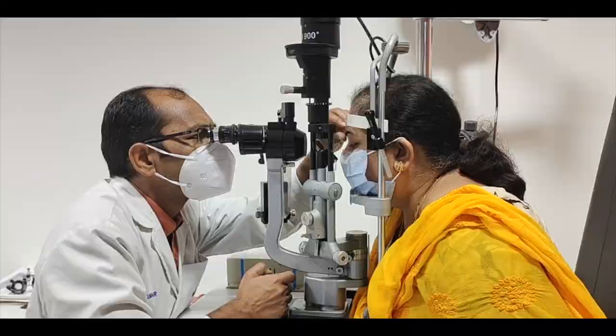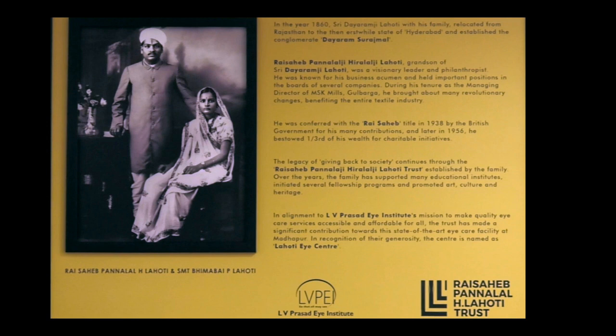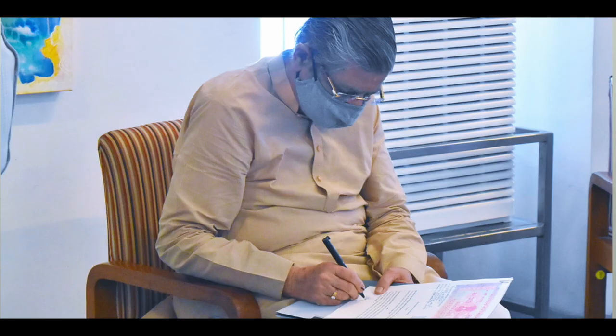Thanks to Rai Saheb Panna Lalji, Heera Lalji, Lahoti Trust Associates, and special thanks to Mr. Suresh Chandra Lahoti for helping us upgrade this center.